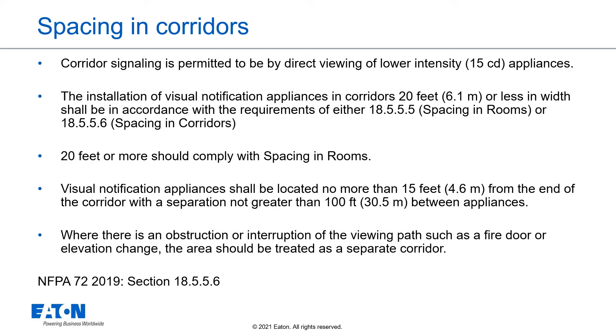Spacing in corridors: because the occupants are usually alert and moving, and because their vision is focused by the narrowness of the space, corridor signaling is permitted to be by direct viewing of lower-intensity 15 candela appliances. The installation of visual notification appliances in corridors 20 feet or less in width shall be in accordance with the requirements of either Section 18.5.5.5.5, spacing in rooms, or Section 18.5.5.6, spacing in corridors. Corridors 20 feet or more should comply with spacing in rooms.